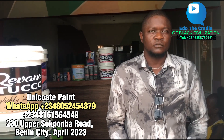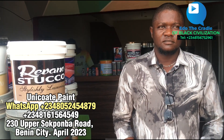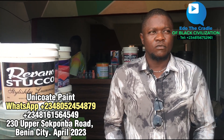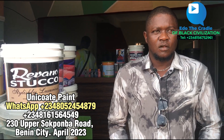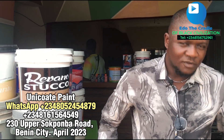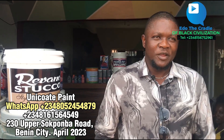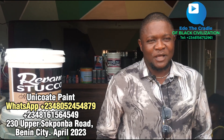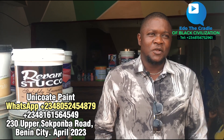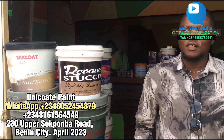My country people, as I said, I'm at this particular place now. I'm going to talk to the MD and he will take us around and tell us the kinds of paints they make, the quality, and the durability. Tell them your name and the name of your company. Okay - my name is Eagle Garo Unity, my product name is Unicode Paints. I'm the MD/CEO of these products.